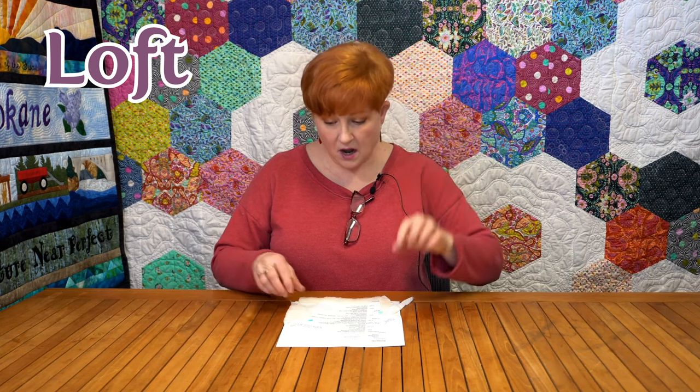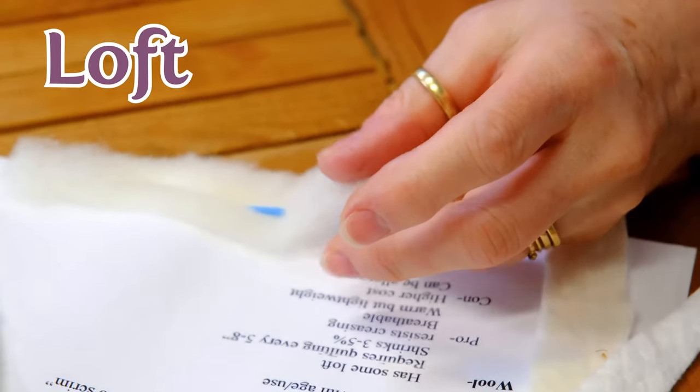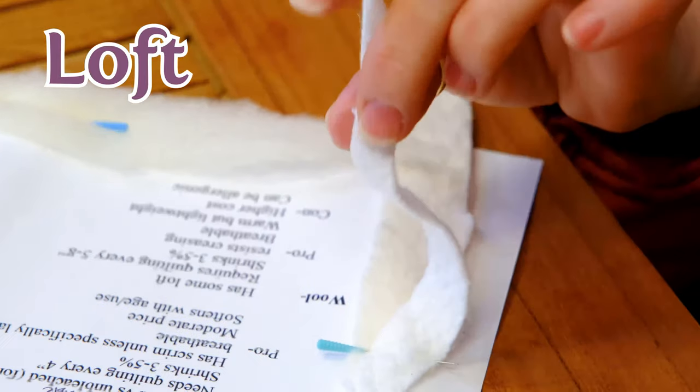First of all, there's loft. Your loft is how thick the batting is. You can see over here that, for example, this is a wool and it has more loft — it's kind of thicker than this, which is a cotton. Your loft will help you decide: if you want to make a comforter type thing or you want to tie a quilt, then you want batting with a lot of loft. If you want something that is going to hang on the wall, then maybe you want a little bit less loft, because you don't want it all squishy.